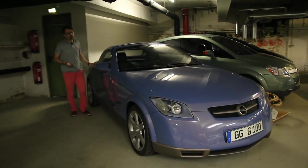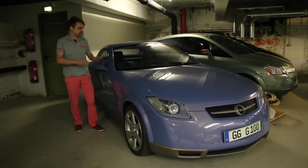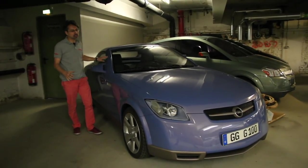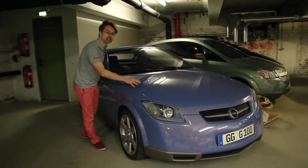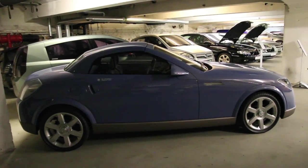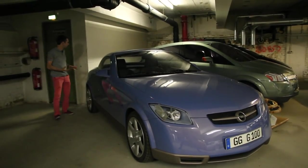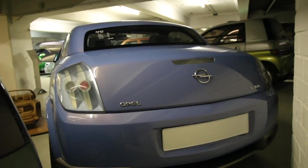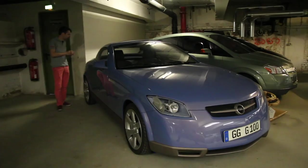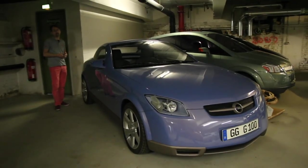Concept car resté relativement méconnu dans l'histoire d'Opel, le concept G90 de 1999 est une structure entièrement en aluminium, avec une partie avant d'Opel Astra, une cellule centrale d'Opel Corsa et un toit d'Opel Tigra Twin Top. Au final, les proportions rappellent plutôt une Mercedes SLK. C'est dommage que cela ne soit pas allé au bout, car cela aurait pu donner plus de statut à la marque Opel.